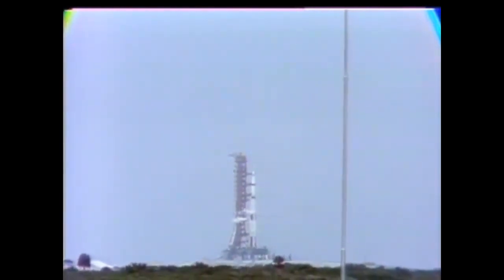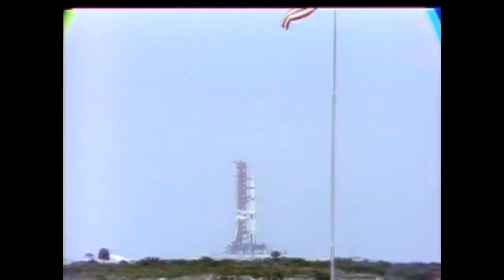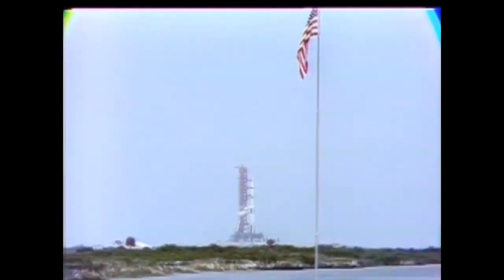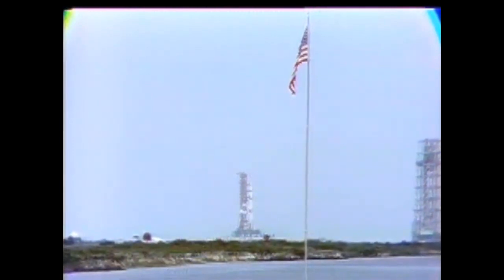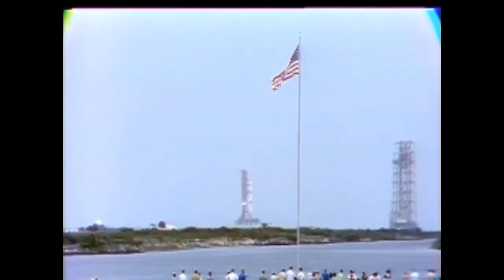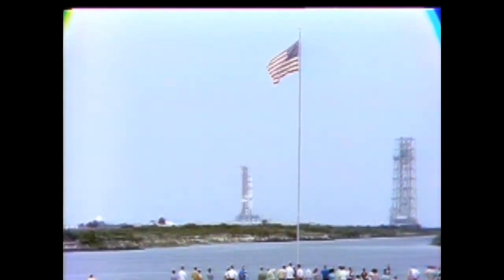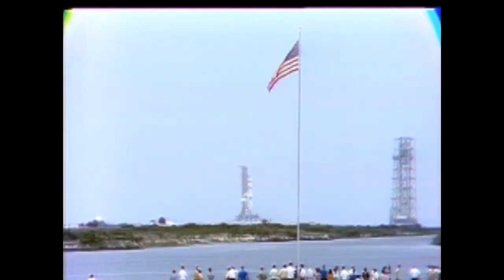At one minute and twenty-three seconds into the flight it's 3.5 miles downrange doing 1,783 miles an hour. At two minutes fifteen seconds the center engine of the first stage cuts off. Not quite 25 seconds later the outboard engines cut off, and then at two minutes forty-five seconds the first stage separates. At that time the rocket is 41 and three-quarters miles high and 59 miles downrange, going 6,150 miles an hour. With the so-called IGOR camera, which was denied to us on Apollo 12 because of the heavy clouds, we have actually seen that separation take place.